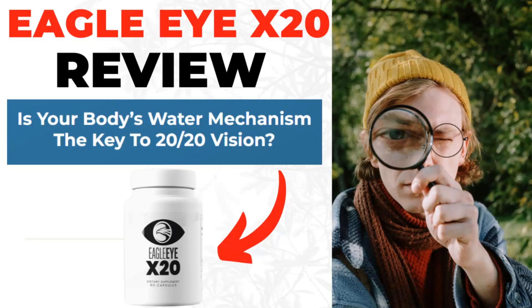Hello guys, my name is Mary. And today, I'm going to tell you everything you need to know about Eagle Eye X20 before you buy it.